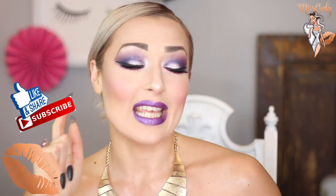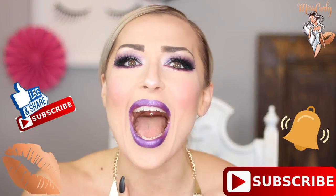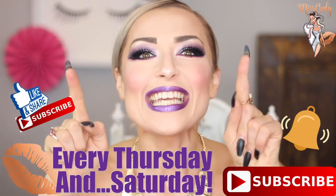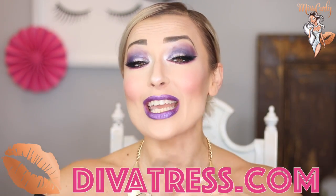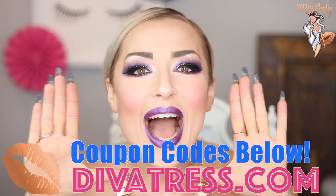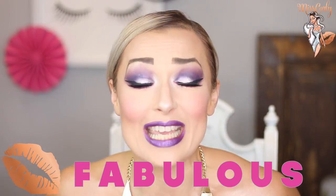Don't forget to hit the subscribe button down here as well as the little bell so you are notified when I upload videos every single week. Now let's get into this wig that I have from DivaTrust.com. The links are down below including coupon codes — go get those coupons, save some money, and be fabulous. Remember, it is your right every single day of your life to be as fabulous as you want to be.